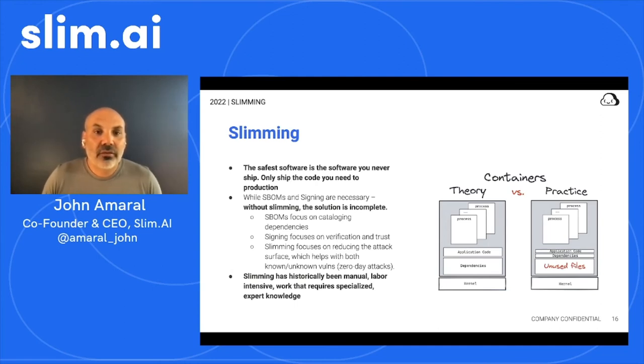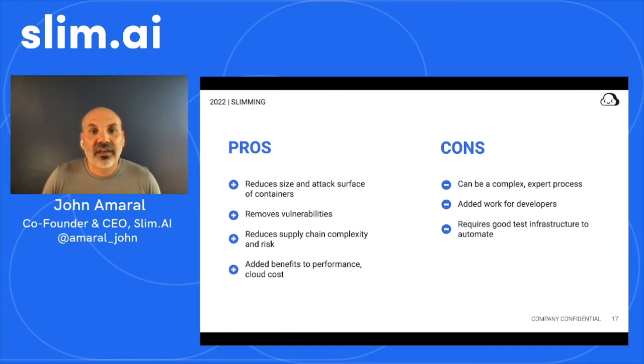The pros of slimming: it reduces the size and attack surface for containerized software, which means fewer vulnerabilities and overall lower supply chain complexity and risk. There are added benefits to performance and even cloud costs — smaller containers run faster, and smaller footprints mean your Amazon bills can actually go down because of it. The cons: slimming can be a complex expert process and can often add work for developers, and it requires good test infrastructure to automate and get slimming to work automatically.